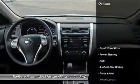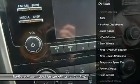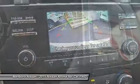Here are some of this vehicle's great options: stability control, keyless entry, steering wheel audio controls, anti-lock braking system, traction control.